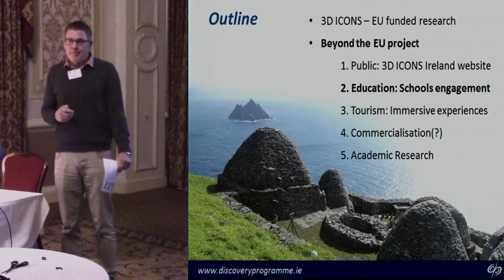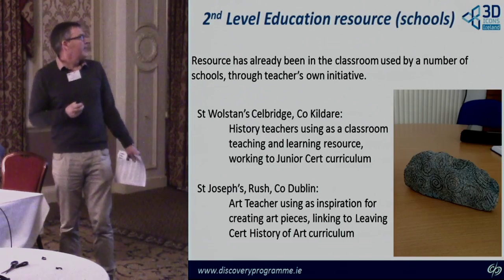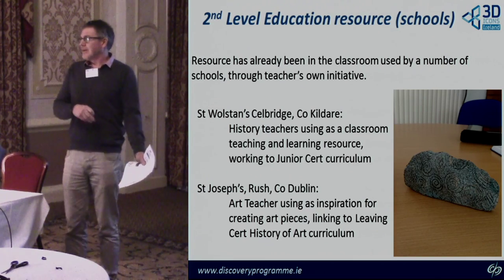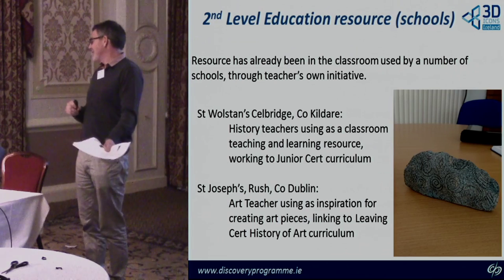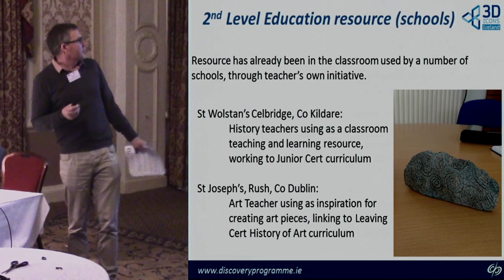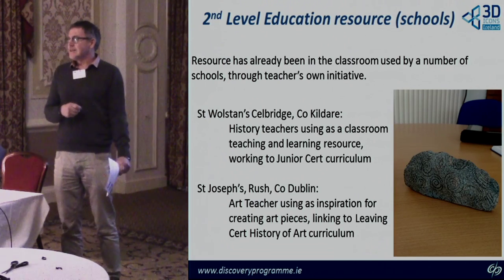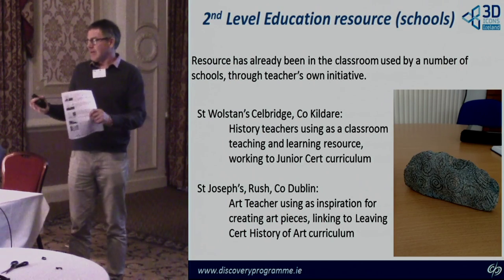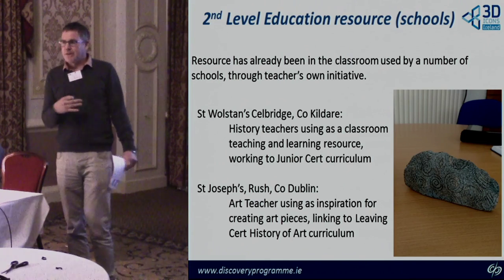We found that just by chance the website had been picked up by some schools with interesting applications. One of them: the daughter of somebody we worked with through the OPW — he mentioned that his daughter's history teacher had been using 3D Icons in the classroom, and he'd never heard of it. We followed that up. At St Wolstan's School in Celbridge, a history teacher was standing up and driving the menus, using it as a teaching resource because it tied in very closely with the Junior Certificate curriculum. We got quite a lot of feedback from the teachers.